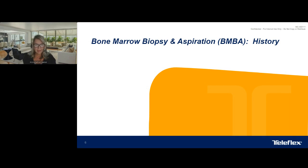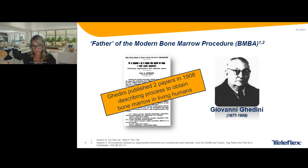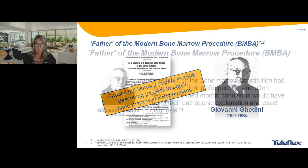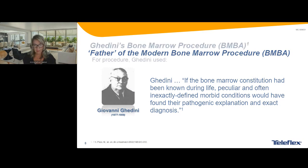I'm going to start with a historical perspective. The first person was Giovanni Ghadini, and he published two papers in 1908 describing the process to obtain bone marrow in living humans. He was unique in that he was the first person looking for it in a hematological capacity — all other investigators at that time were mainly trying to look into the bone marrow for infectious processes. He is known for quoting: 'If the bone marrow constitution had been known during the person's life, peculiar and often inexactly defined morbid conditions would have been found their pathogenic explanation and exact diagnosis.'